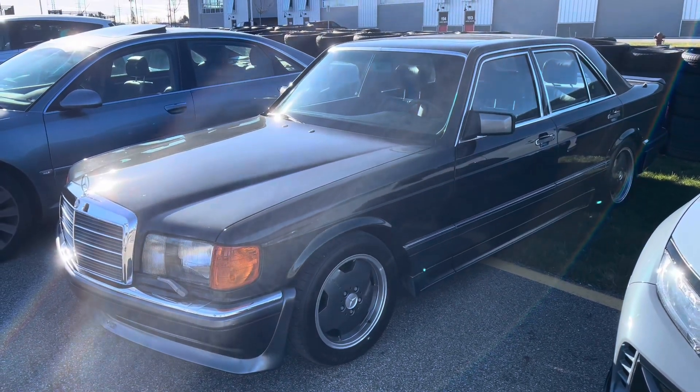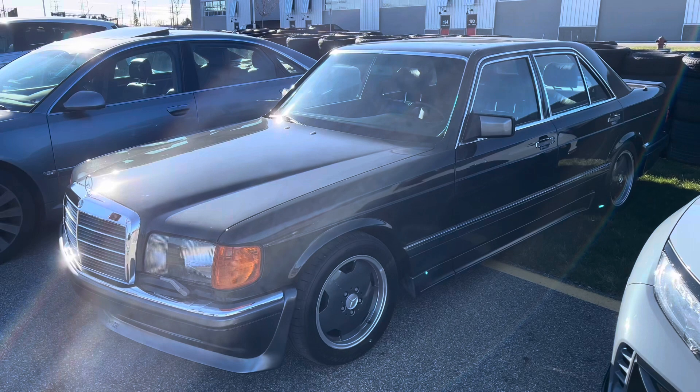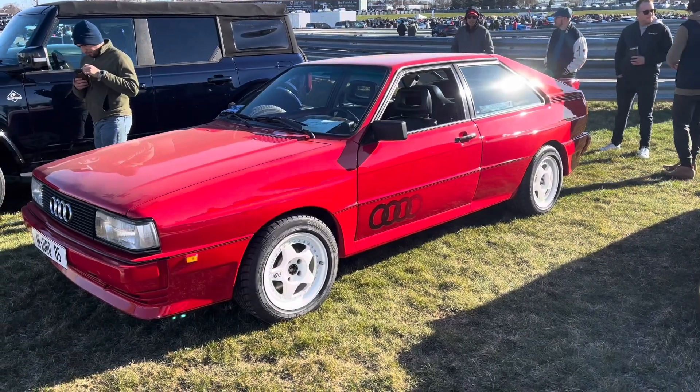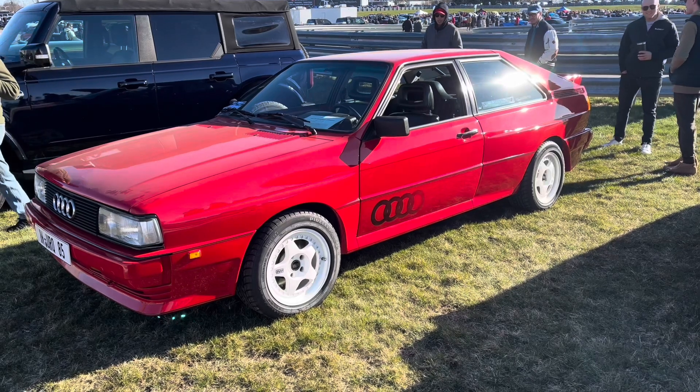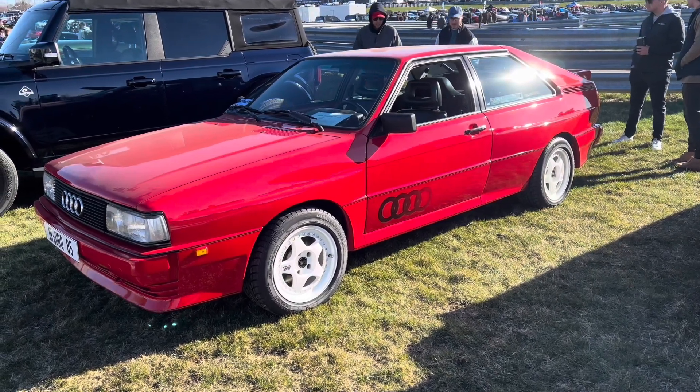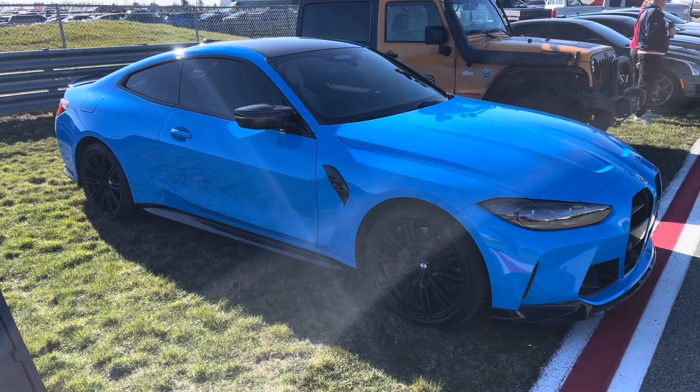A pre-merger AMG Mercedes, so this is before Mercedes bought a majority stake in the company. Or, more significantly, an Audi Ur-Quattro — the first four-wheel-drive rally car. Nice to see it again. It's a staple, and for good reason.